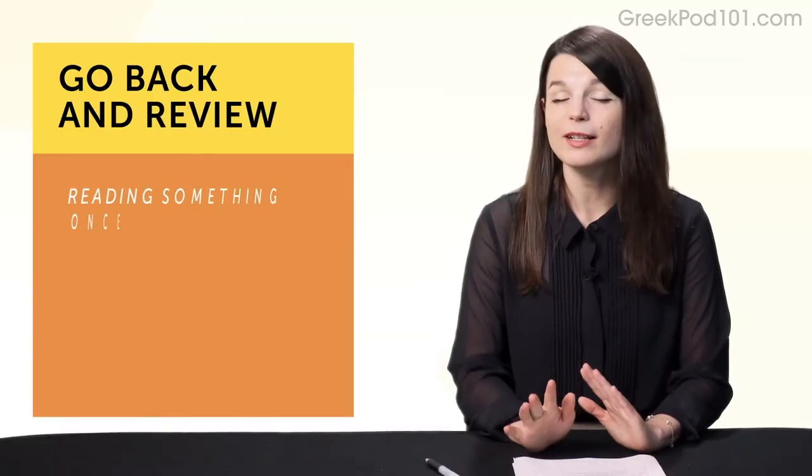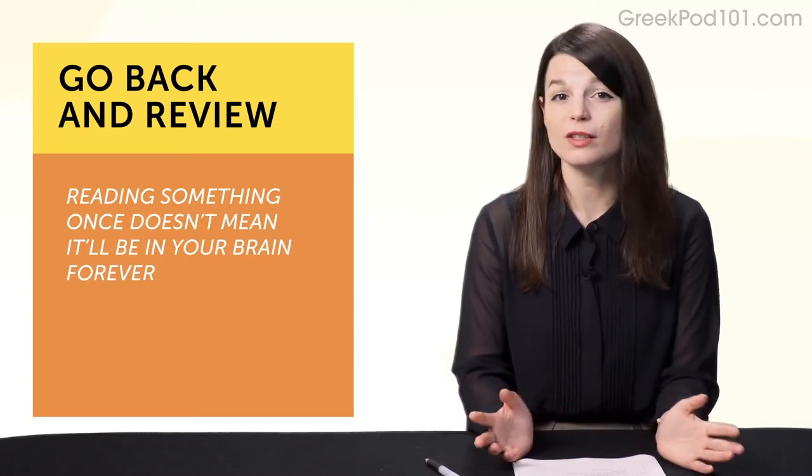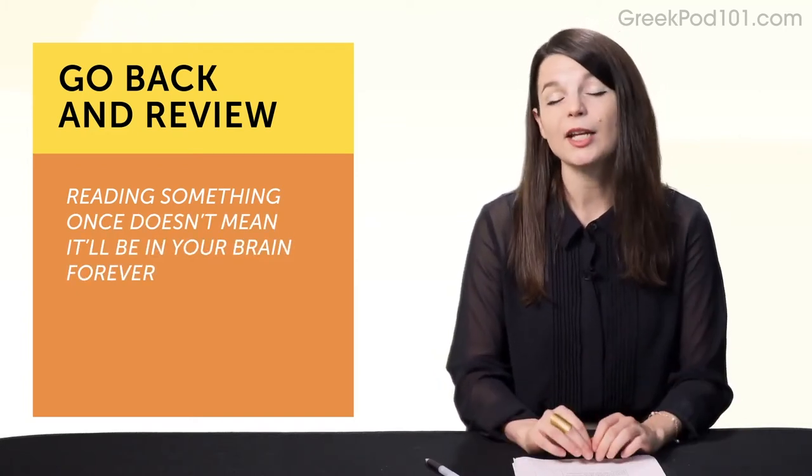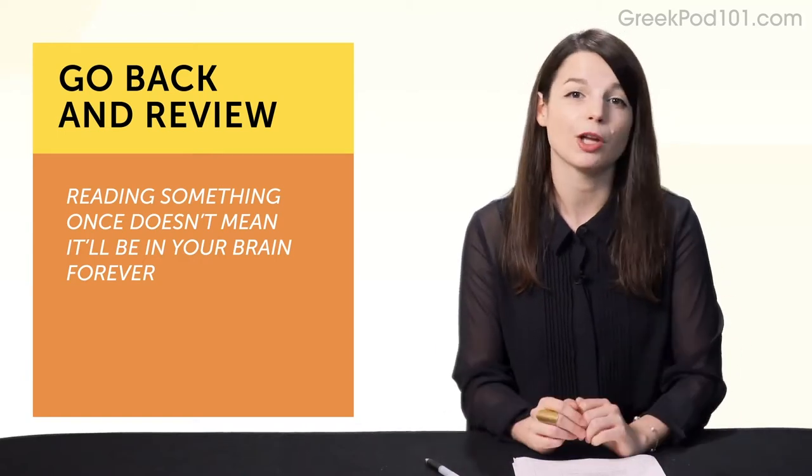Habit number six: come back and review. Reading something once doesn't mean it'll be in your brain forever. This is where reviewing comes in. In order to master grammar, words, or phrases, you must go back and review.